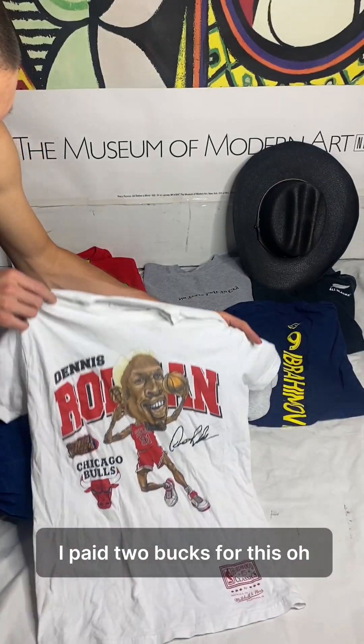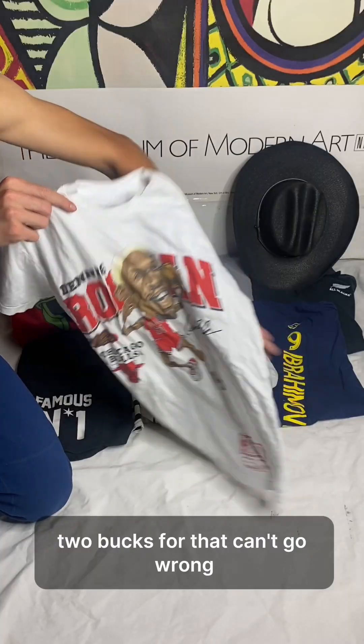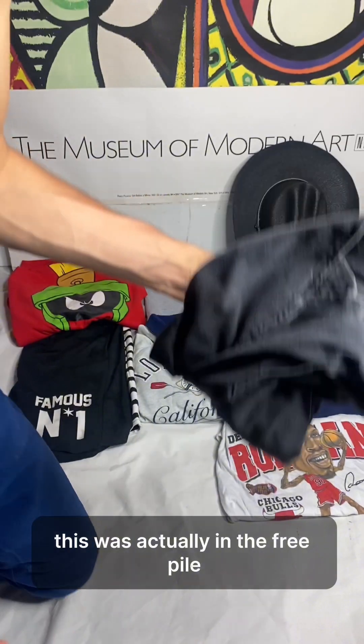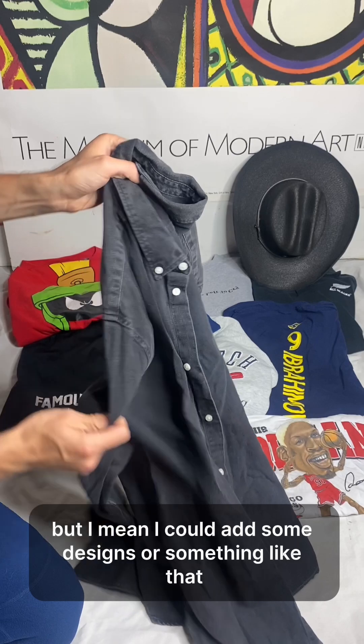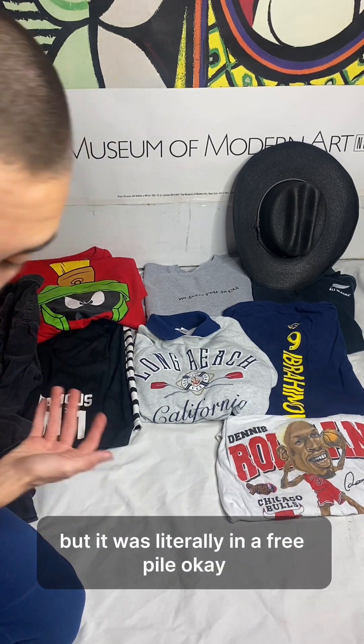I paid two bucks for this Dennis Rodman Hardwood Classics jersey — two bucks for that, can't go wrong. This was actually in the free pile but I gave her a dollar for it — it's an H&M shirt. I could add some designs or something, but it was literally in a free pile.